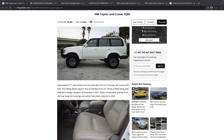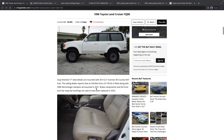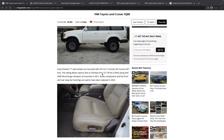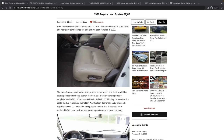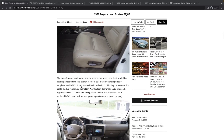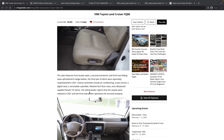It looks like it's got Toyota steel wheels with some big 35-inch tires and a big lift kit. Brake components in the front and rear sway bar bushings are said to have been replaced in 2022. The selling dealer reports the carpets were replaced in 2021 and the front seat power operations do not work properly — a common issue. It looks like the little switch cover is also missing.